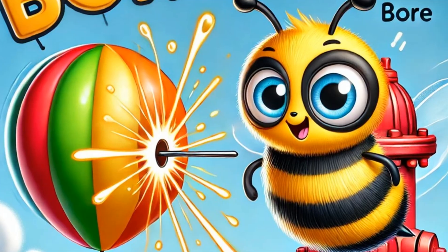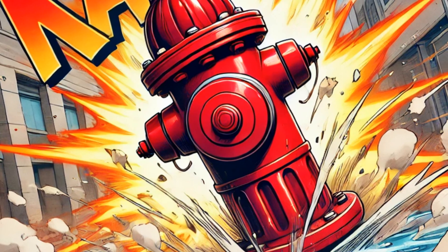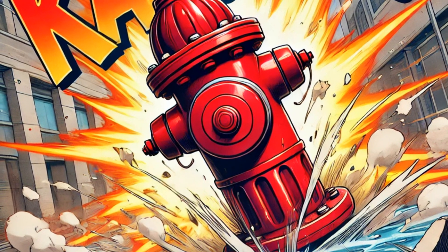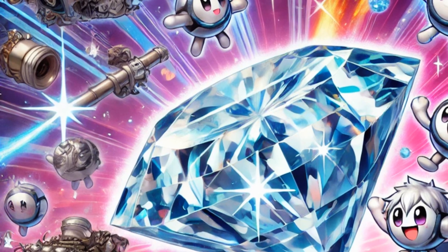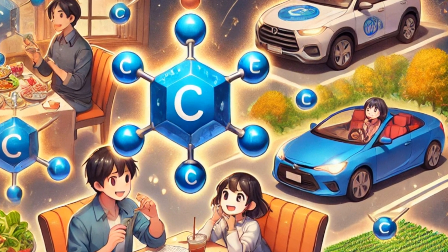Carbon — kaboom! Hold on tight, things are about to get explosive. We're diving into the world of carbon, an element that's full of surprises. Remember that hole the bee drilled? It might have seemed small and insignificant at first, but it's caused our balloon to burst in a spectacular fashion. Just like that, carbon can have a huge impact. The hydrant comes crashing down to earth with a giant kaboom — a perfect metaphor for carbon's explosive nature. That explosion is our reminder of carbon, the sixth element on the periodic table. And it's a key ingredient in things that burn.